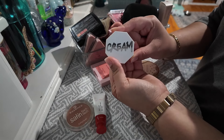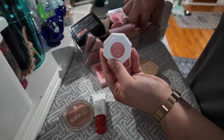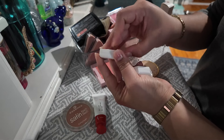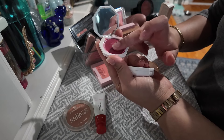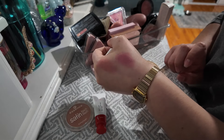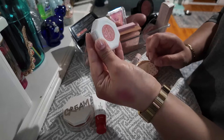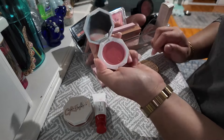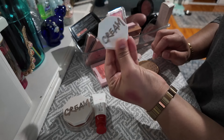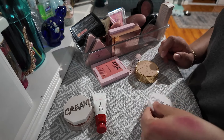I have a cream blush by Fenty in the shade Petal Poppin, and I think I have one more — yes, right here in Summertime Wine. This shade is gorgeous. Look how beautiful and deep that is — that's such a nice flush of color, so I'm gonna keep that one for sure. This one, Petal Poppin, is more of a regular pinkish color. It's nice too, but I just don't reach for it that much, so let me put it in a maybe pile.